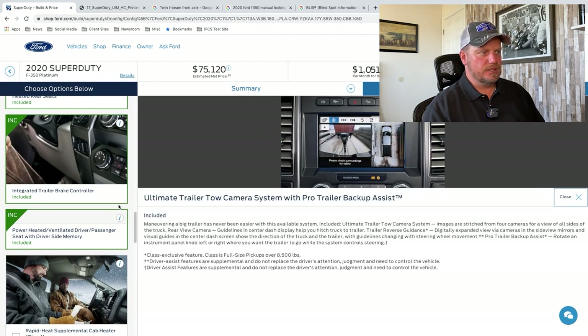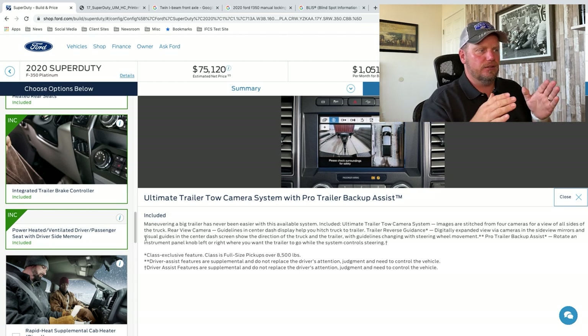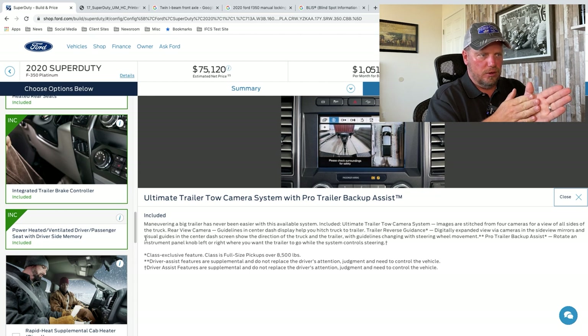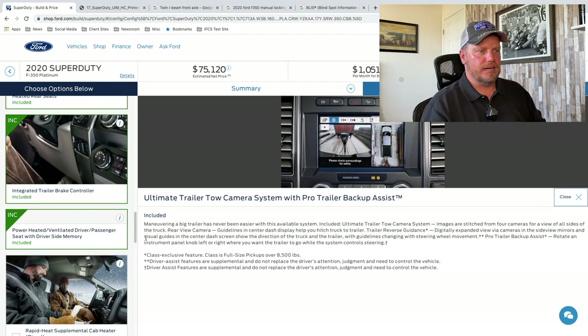The Ultimate Trailer Tow Camera System with Pro Trailer Backup Assist. They take four cameras on each side of the truck and do a 360-degree view, which you can see on the screen, plus the rear-view camera with a guideline center dash to help you hitch your truck up — you can basically load your ball on your truck by yourself without somebody to guide you. Trailer Reverse Guidance is a digitally expanded rear view via cameras and side mirrors with visual guides showing the direction of the truck and trailer, with guidelines changing with steering wheel movement. Pro Trailer Backup Assist — you rotate a dial, and instead of turning right to make the trailer go left, it just does it for you. If you want the trailer to go right, you turn the dial right. It makes backing up a trailer a lot easier.